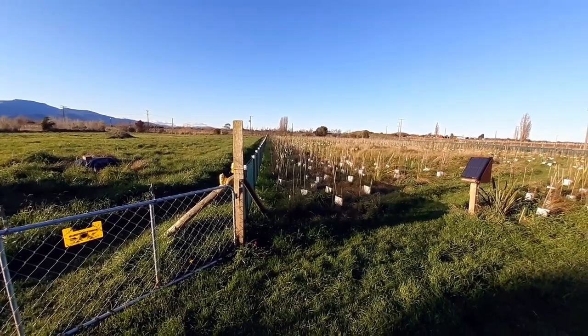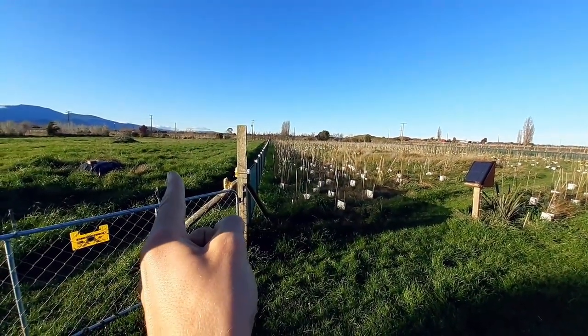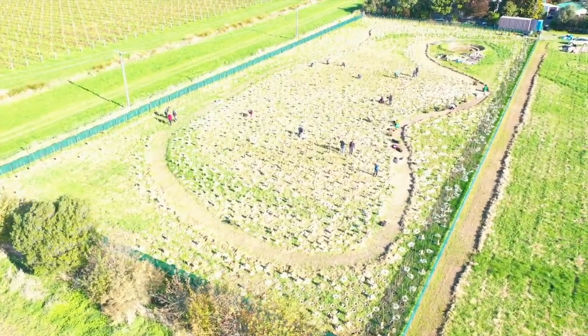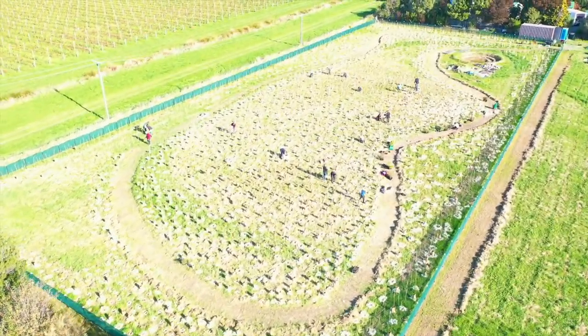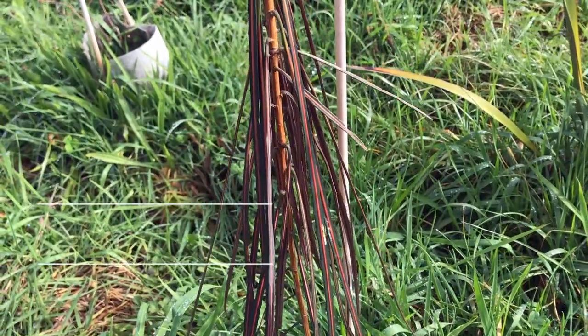We are regenerating New Zealand native bush, as you can see on the right hand side starting from a paddock, as you can see on the left hand side. With regards to the trees that have been planted over here in this project, we'll start off with Horoika, also known as Lancewood.